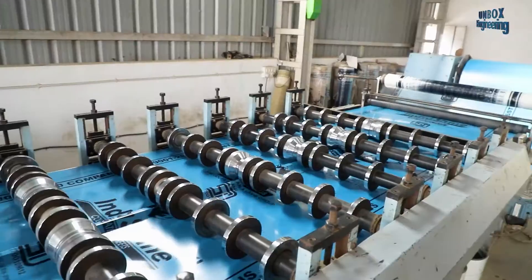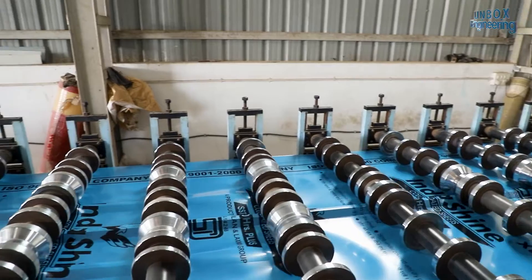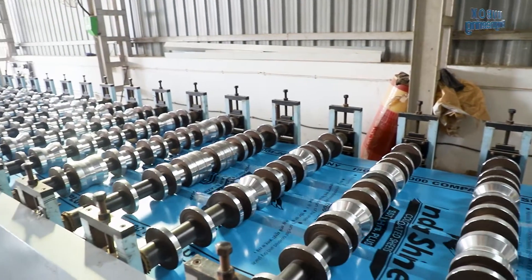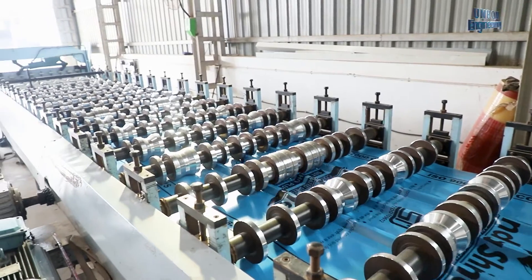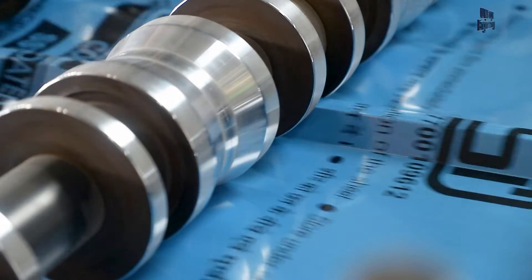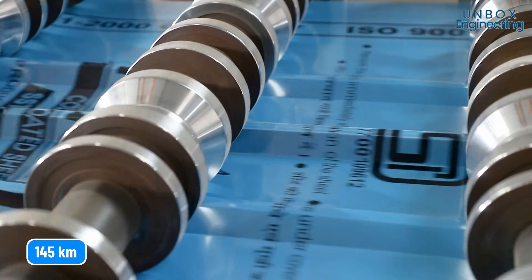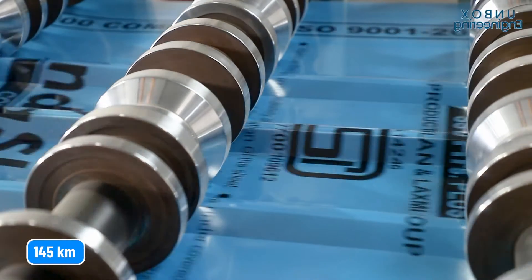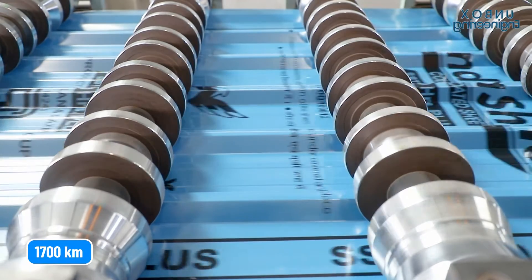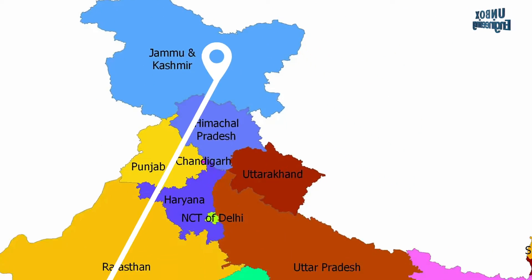As the roll sheets move forward in the machine, they start taking the recognisable shape of the roof sheet. Every month they make roof sheets totalling a length of 145 kilometres, which equals 1,700 kilometres annually — enough to cover the road from Gujarat to Kashmir. And that is amazing.